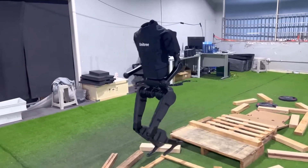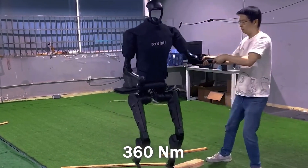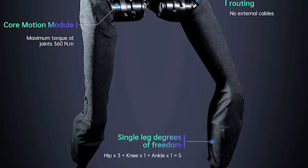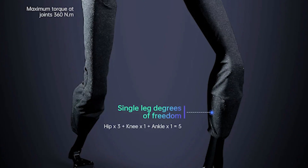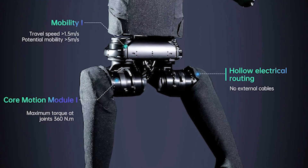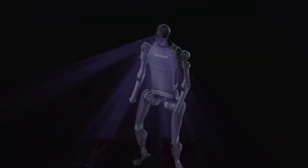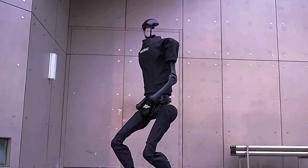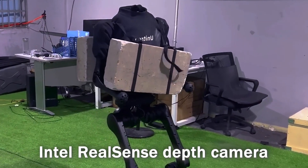This stability is attributed in part to its powerful knee joints, generating a maximum torque of 360 Nm. The robot possesses 5 degrees of freedom in each leg, with 3 in the hip, 1 in the knee, and 1 in the ankle, plus 4 degrees of freedom in each arm. Powered by a 15Ah battery, the H1 operates with dual Intel Core i7 processors and an Intel RealSense depth camera.